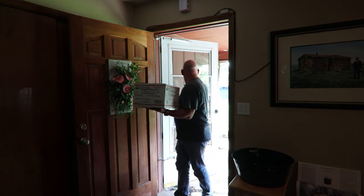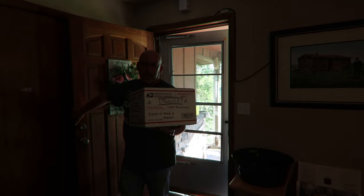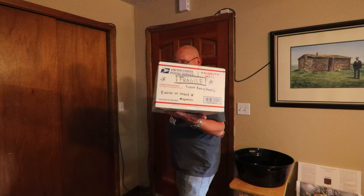Come on, Max. Look at this. I got something in the mail today. Get the door closed up here. Bet you can't guess what it is. Shipped eggs. We're gonna hatch some shipped eggs.